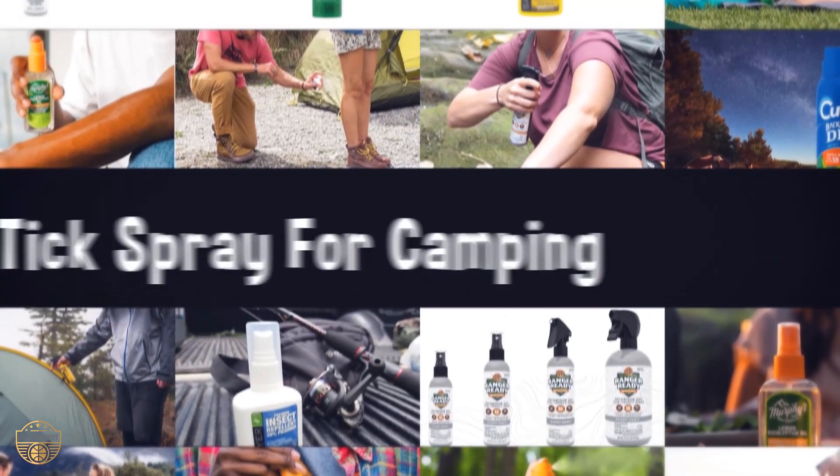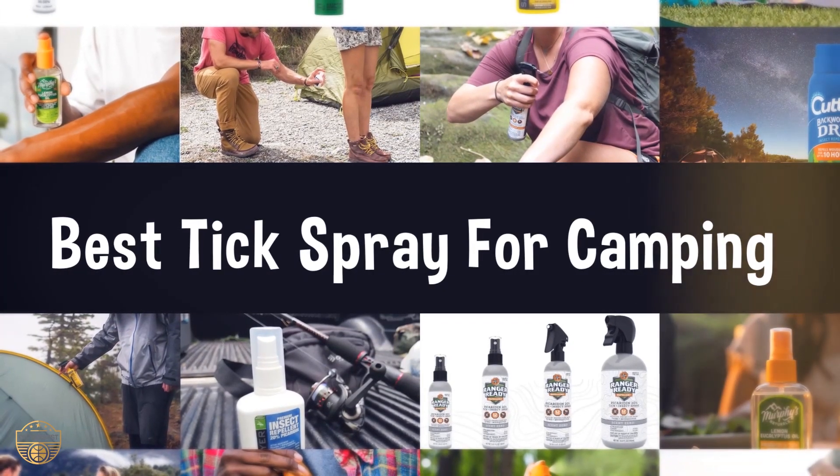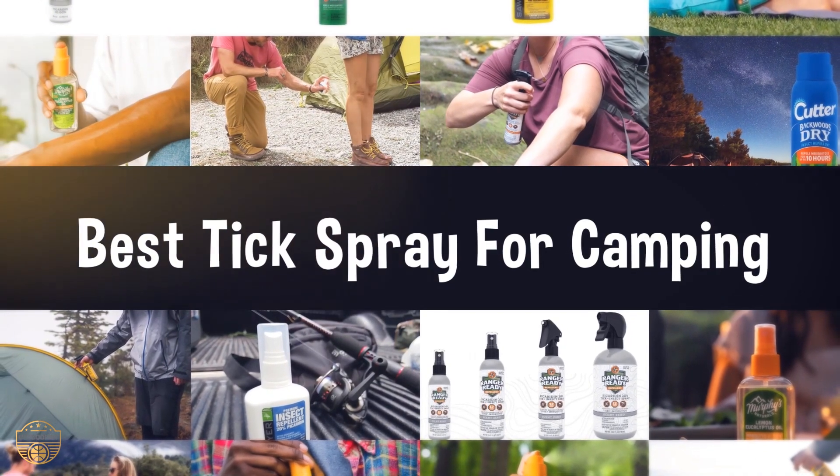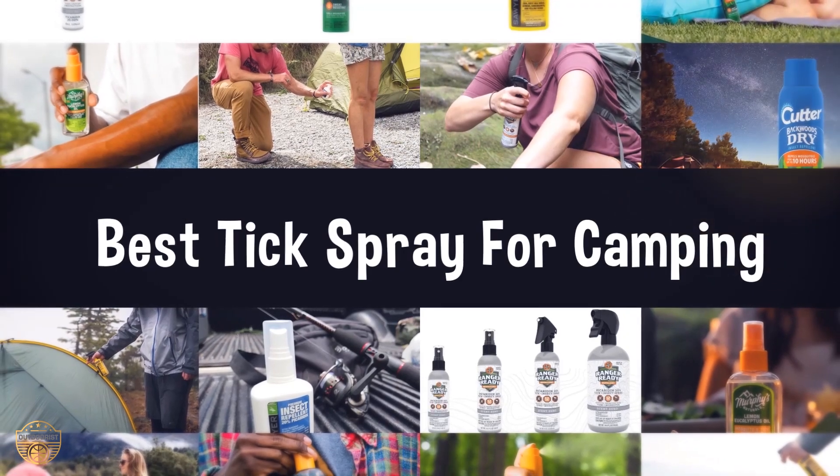If you are looking for the best tick spray for camping, we have listed the top 5 best tick sprays for camping to help you choose the perfect one. Links to the products mentioned in the video are in the description below.